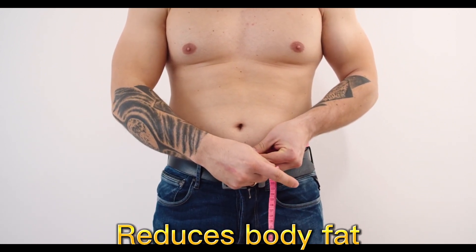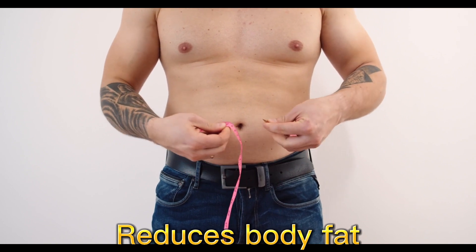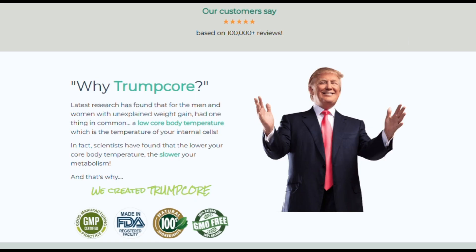In addition, it aids in weight loss by allowing the user to consume more food without the worry of gaining weight. It helps users to reduce hunger, giving a feeling of satiety for a longer period of time. It also has anti-inflammatory characteristics. Therefore, Trumpcore aids in weight loss by reducing the level of inflammation in the body and improving the digestive system due to its high fiber content.